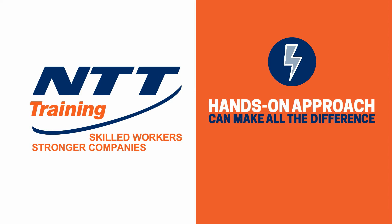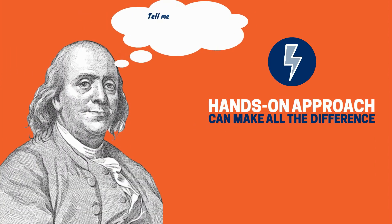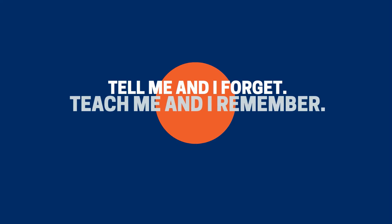Since we're talking about electricity, let's start with the man who discovered it. Ben Franklin once said, "Tell me and I forget. Teach me and I remember. Involve me and I learn." Those words are as true now as ever.